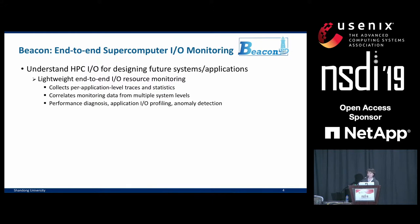In this work, we developed a tool to understand what is going on. We built Beacon, the first end-to-end I/O monitoring system for supercomputers to our best knowledge. It performs lightweight end-to-end I/O resource monitoring, collects per-application level traces and statistics, and correlates these data together to form a full picture from the applications and systems point of view. It facilitates effective performance diagnosis, application I/O profiling, and performs automatic anomaly detection.